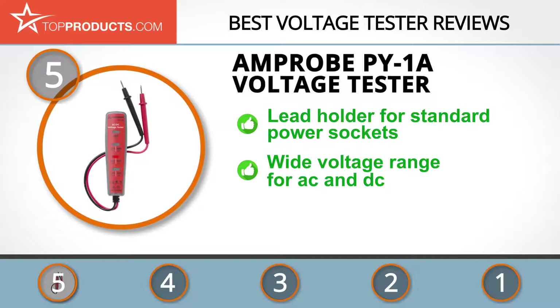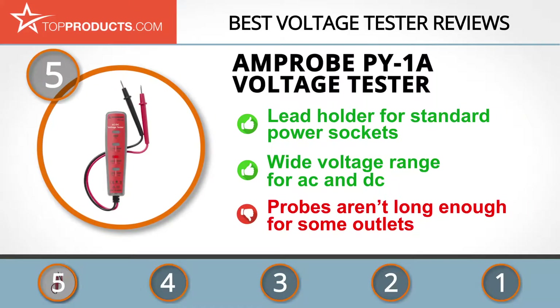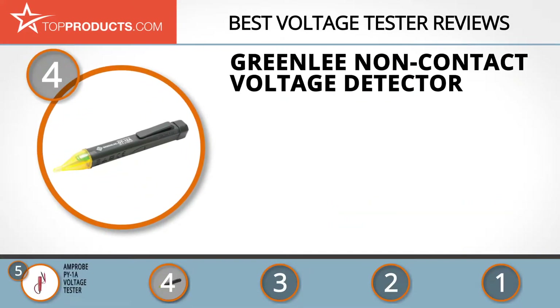Its built-in lead holder keeps the testing contacts in the right positions to fit standard US and Canadian outlets, allowing one-handed operation. It's robustly built and versatile with its wide voltage range, combining easy use and great quality at a good price. We only wished its probes were longer for some outlets.